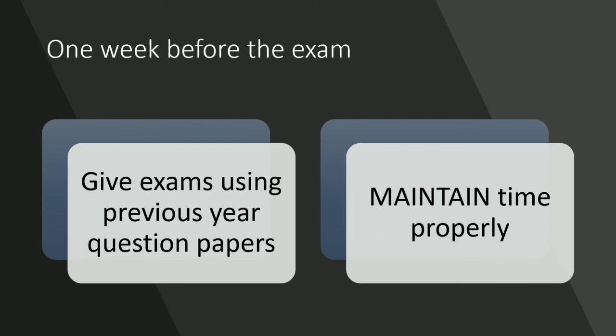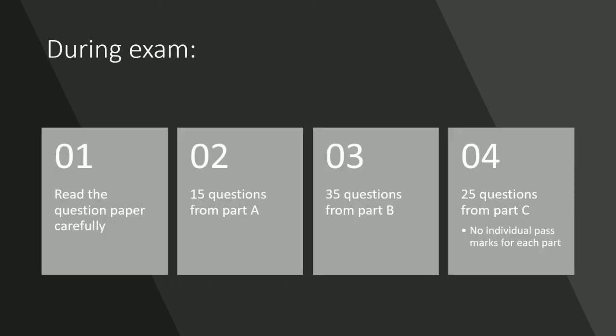During the exam, read the question paper carefully and attempt 15 questions from Part A, 35 questions from Part B, and 25 questions from Part C. There will be no individual pass marks for each part.